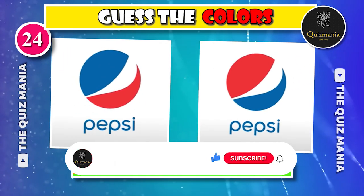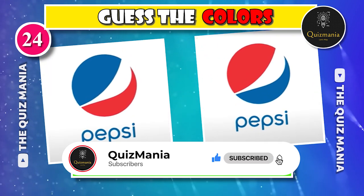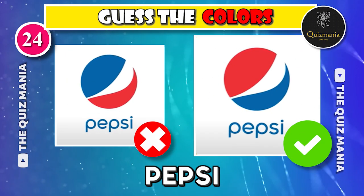I think this one is easy, right? Which Pepsi logo is correct? Logo A or logo B? The correct Pepsi logo is logo B.